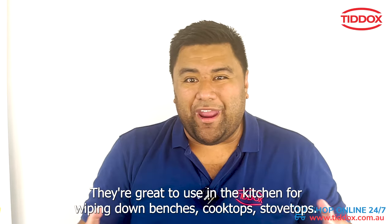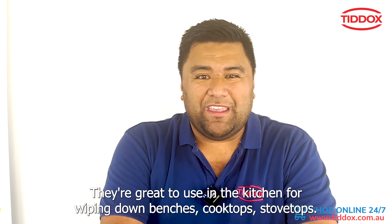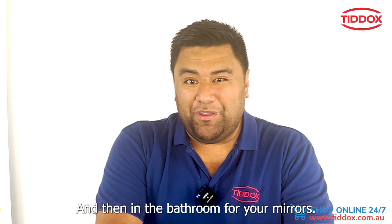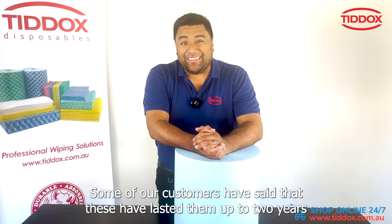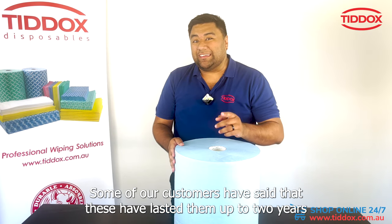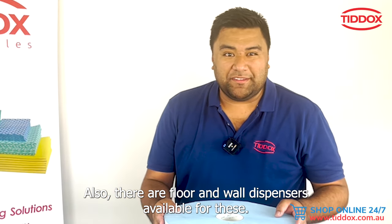If you're thinking of using them at home, you can as well. They're great in the kitchen for wiping down benches, cooktops, and stovetops, in the bathroom for your mirrors, and out in the shed. Some of our customers have said these have lasted them up to two years when used at home.